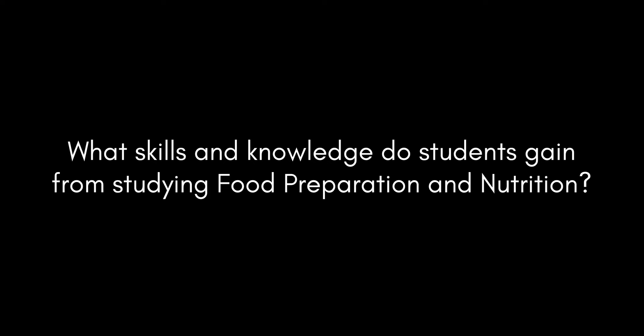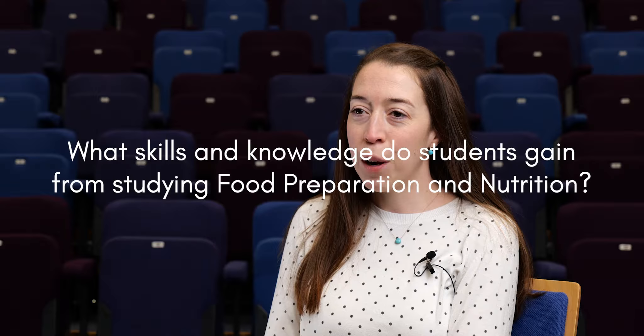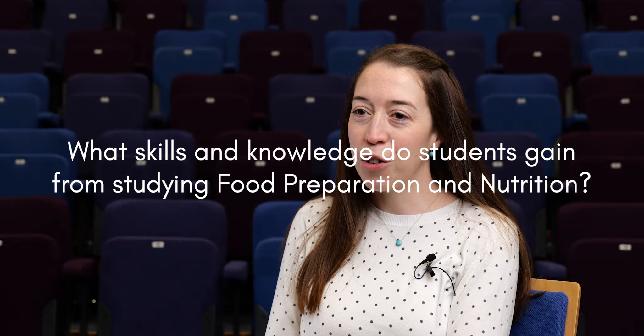I'm Helen Bishop and I teach Food Preparation and Nutrition. Food Preparation and Nutrition equips students with a whole variety of skills and knowledge. They'll learn quite a lot about food science,